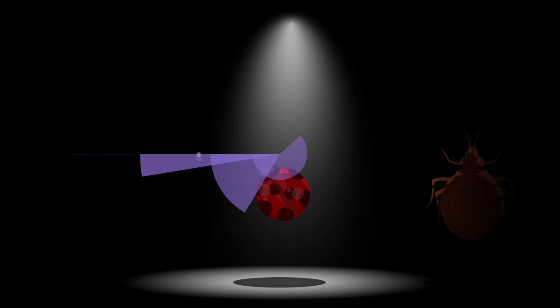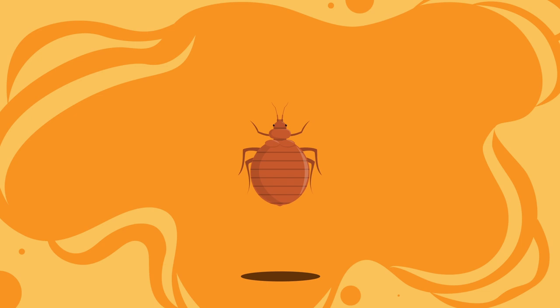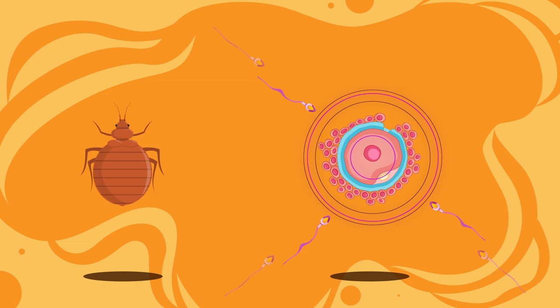That's not the only known STD ladybirds are packing, though. A sexually transmitted mite, for example, is ravaging the two-spot ladybug population in Poland. This mite is interesting, as the only real negative effect it seems to have is that it sterilizes all infected females.